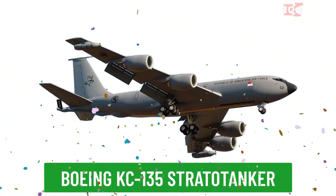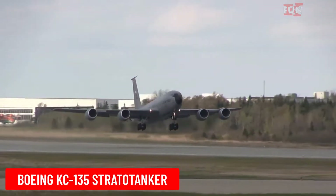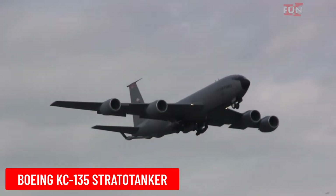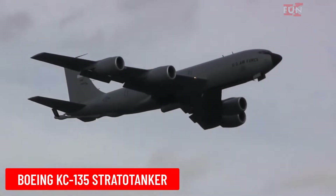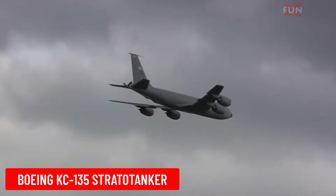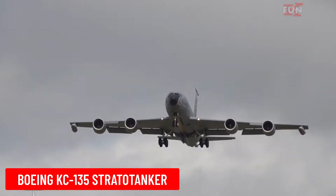Boeing KC-135 Stratotanker is an aerial refueling aircraft designed by Boeing. The KC-135 is a vital component of the U.S. Air Force.